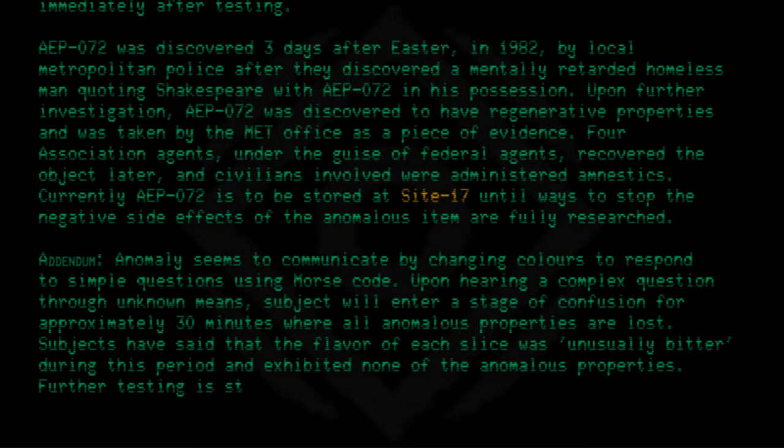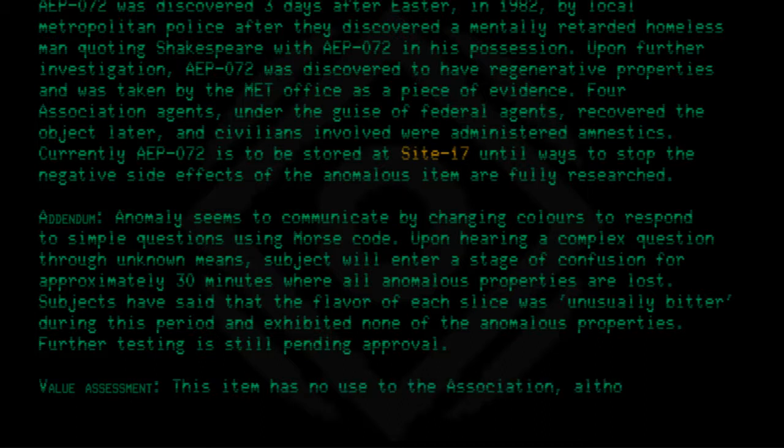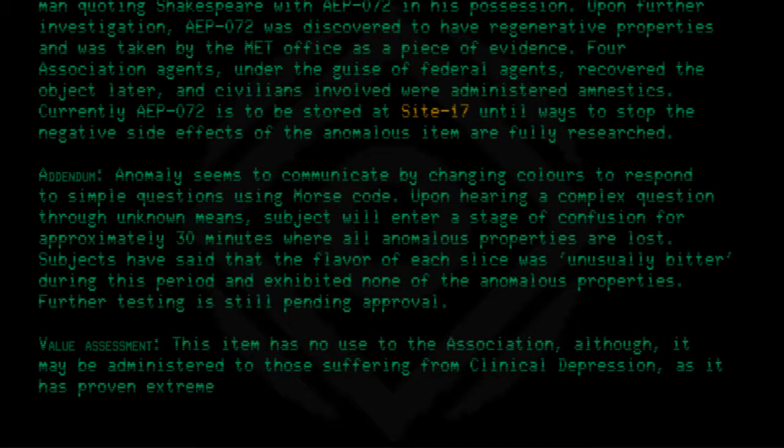Further testing is still pending approval. Value assessment: This item has no use to the association, although it may be administered to those suffering from clinical depression, as it has proven extremely useful in that area.